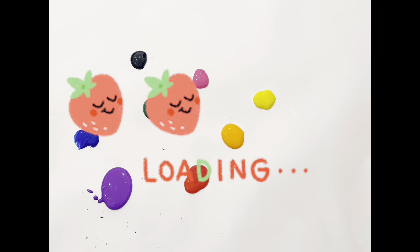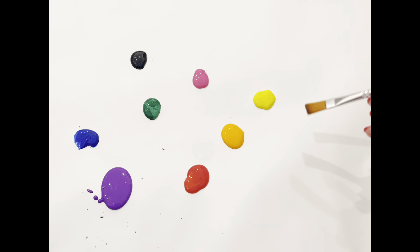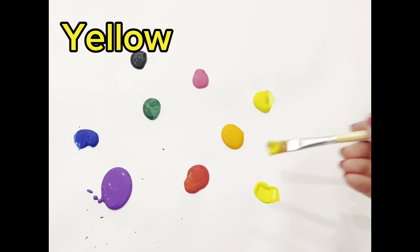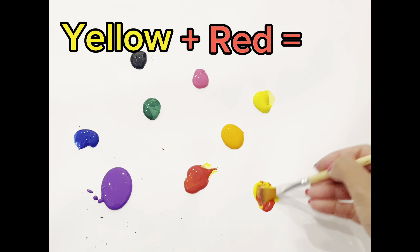Wow, great job, guys! I'm so proud of you. But what happens if we mix colors? Let's give it a go, guys! Alright, if we put yellow and red, we'll get the color orange!